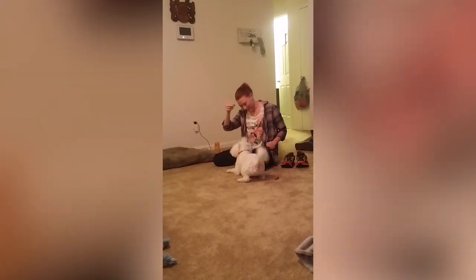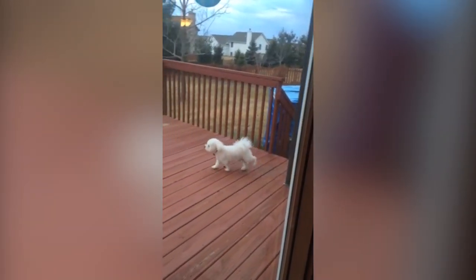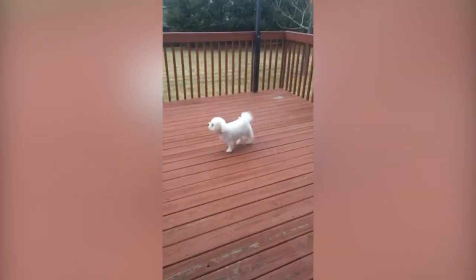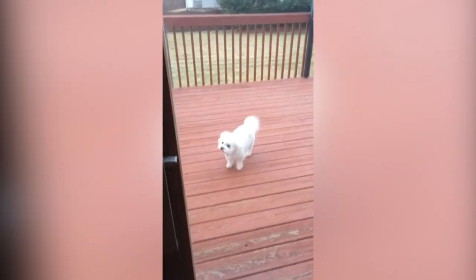Bichons have a reputation for being difficult to housebreak. In every other respect, however, they are very easy to train. Bichons love to perform tricks and learn new ones quickly, but they can be stubborn if you are trying to tell them where to do their business. They also often compete in agility and obedience competitions.